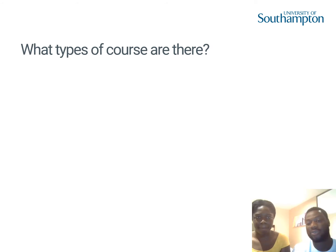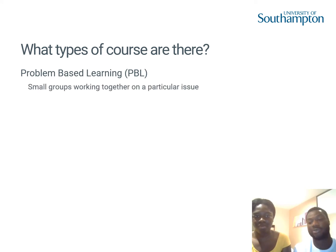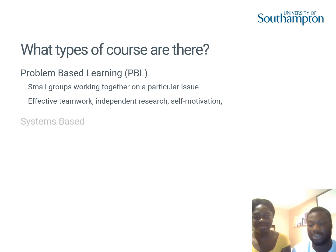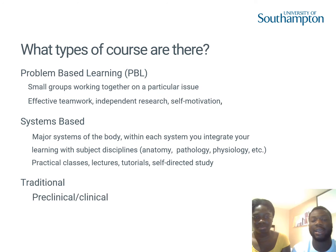We're going to begin with what types of courses there are. In medical schools, there are different types of courses available, and different universities adopt these approaches. For example, some universities use problem-based learning, whereby instead of a normal lecture-based day, they teach medical students in a small group environment, working on a clinical case. Some universities believe that by approaching it this way, you learn the disease in its entirety.